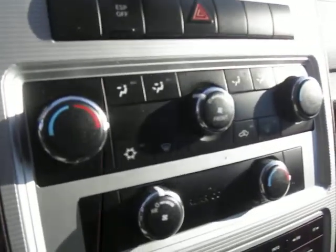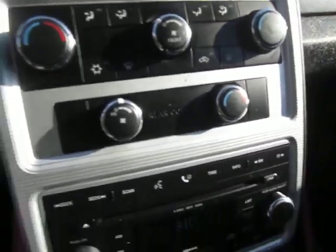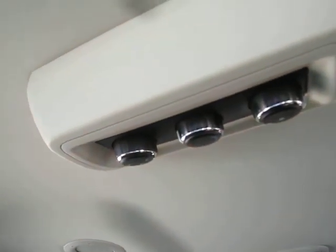We have a dual temperature control station here with air conditioning, as well as rear temperature controls. You've also got a 12 volt power adapter, cup holders, and lots of storage space down below, along with rear temperature heat control.